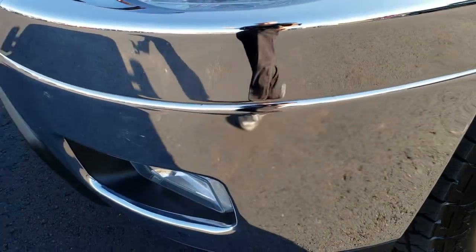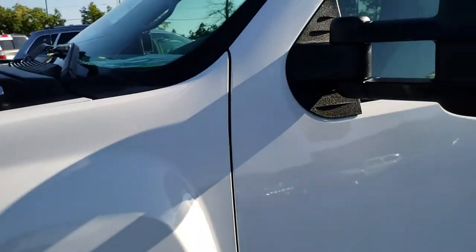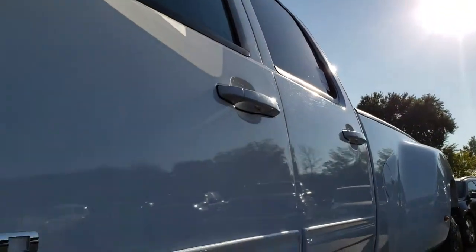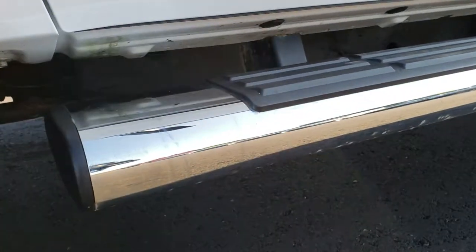No dents or dings on that front bumper. Factory fog lights, and the headlight lenses are nice and clear. Summit White is the color on this truck. We shoot all of our videos in 1080p, so if you have HD capabilities on your computer, tablet, or smart phone, turn them on right now because it's like you're right here looking at the truck with me.